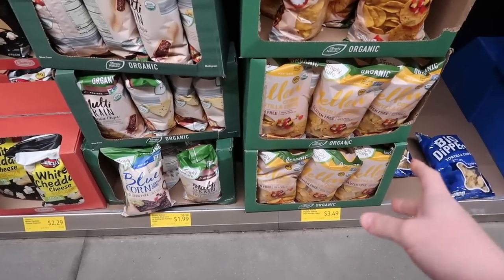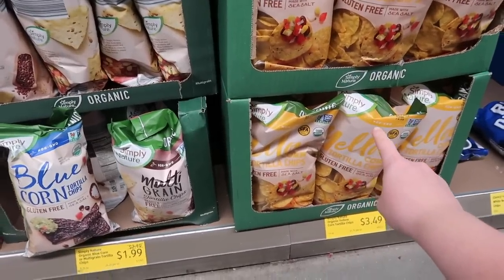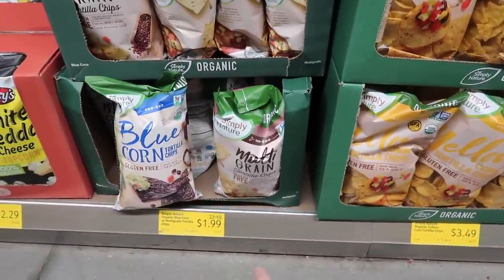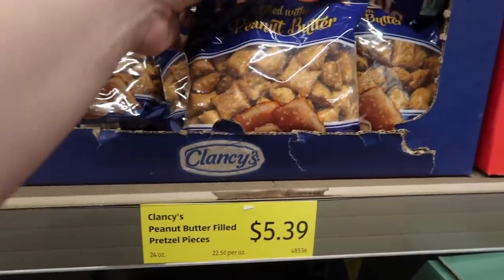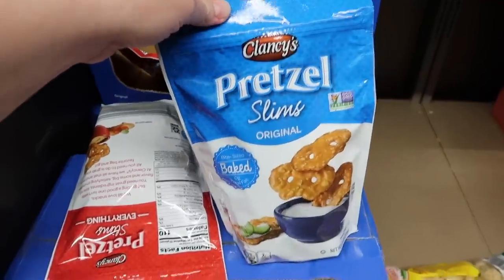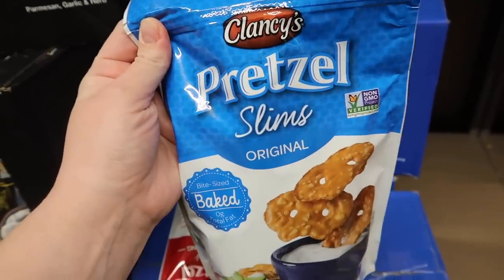Coming in store gives you the ability to be flexible. Normally we'd go for the yellow corn tortilla chips at $3.49 a bag, but versus the ones on sale, we're gonna try something new this time. My husband loves peanut butter filled pretzels, but these are already at $5.39 for this size bag — I don't feel like it's that great of a deal this week. I know he also loves the pretzel slims, and these are a much better deal. The Super Bowl is coming up this weekend, so we're still gonna have some fun snacks in the house.